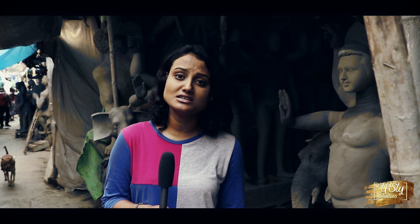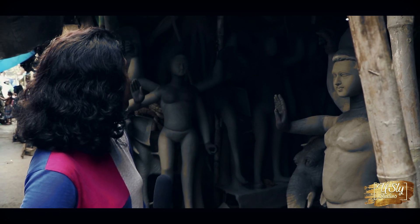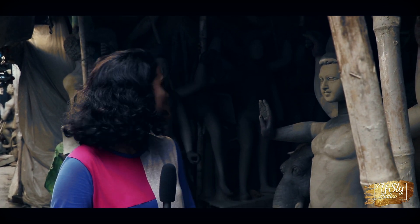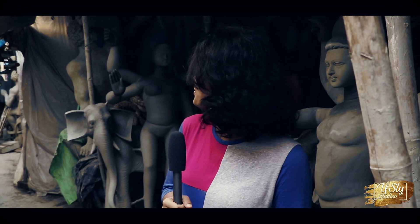Today Kumartuli makes its beautiful idols not only for our state but also exports them all over India and abroad as well. You can see the idols behind me and they are just getting dressed up. This is the season for the idols to get dressed up and it looks so beautiful — they are working on full swing.